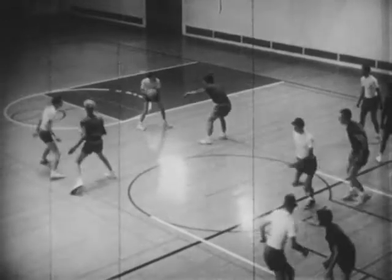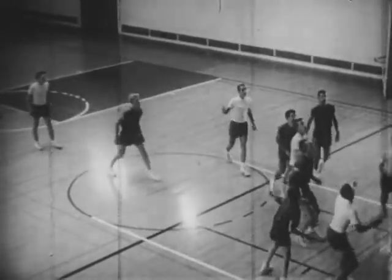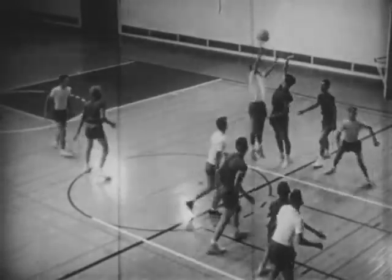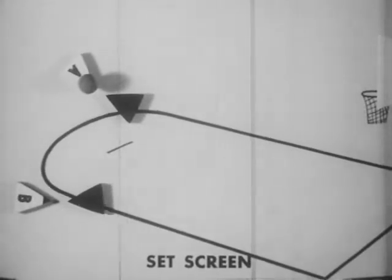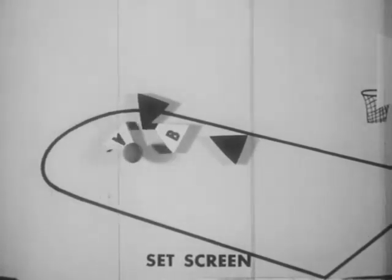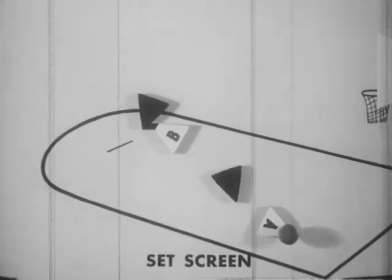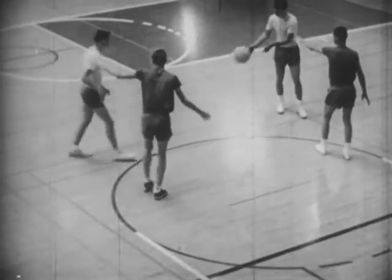Team offense depends upon one player helping his partner get free for a shot. In this two-man play called the set screen, player A with the ball waits until B sets a screen. As A drives to the basket, defensive player 1 is screened from the play. Watch how the defensive player is screened and cannot follow the offensive player.